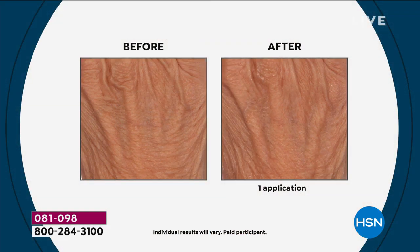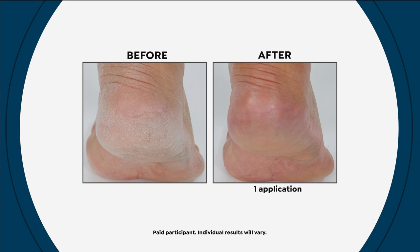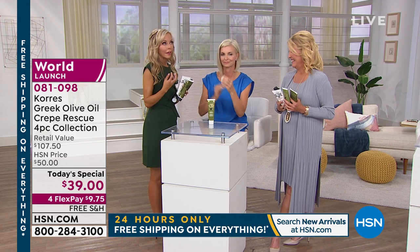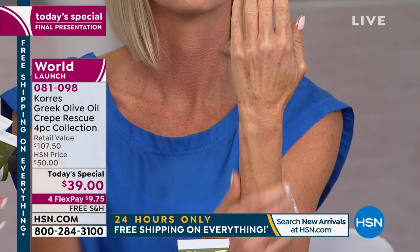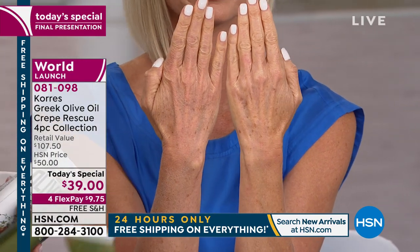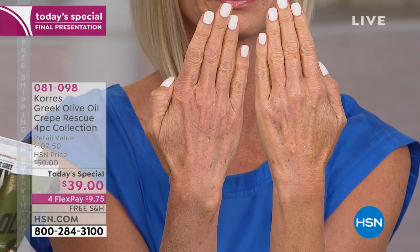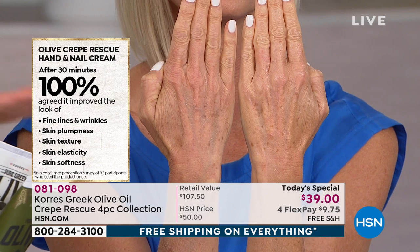Now jumping into the hand and nail treatment — even the camera guys here were using it and couldn't believe it. Look at the size of this product — it's supersized. Lena initially suggested a 50ml size, but I insisted on a bigger size because you only use it once a day and you don't need to carry it with you. Our hands look 10 years older than anywhere else on our body because on average we wash them 10 to 15 times a day.